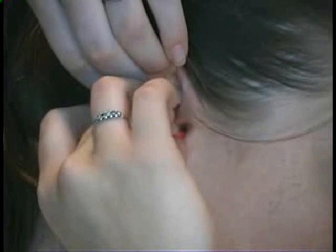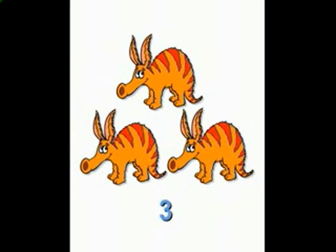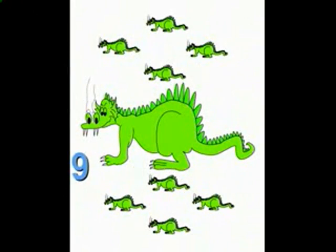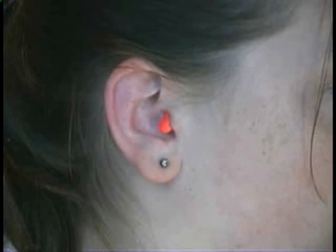Hold the earplug in place while you count to ten slowly — one, two, three, four, five, six, seven, eight, nine, ten. This will give the foam earplug time to expand in your ear and make a perfect fit. If you don't get the earplug in far enough, they won't work very well. If you push it in too far, you may have trouble getting it back out.